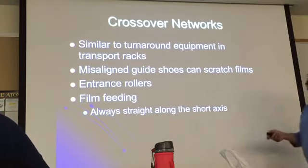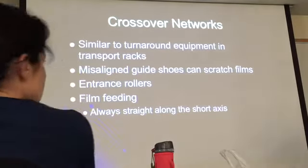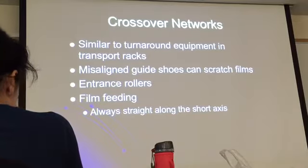Film feeding — it's important to always do it straight along the short axis. Why? Because you have those micro switches. When one film goes in, it stops and measures. The film should go in along the short axis because the system measures that length. After a specific number of films, the replenishing system works: it gets some chemicals out and gets fresh chemicals in.